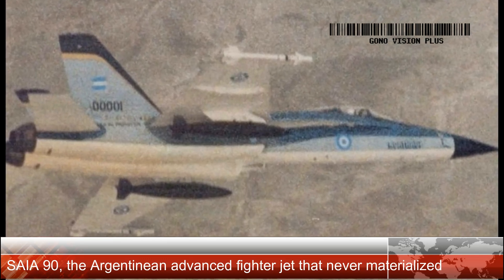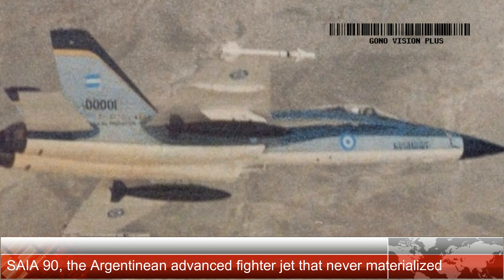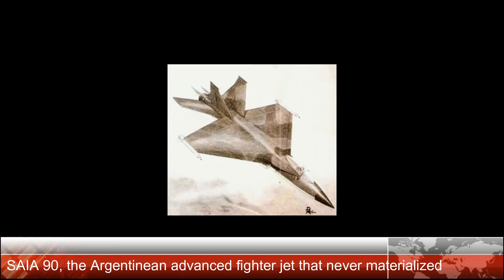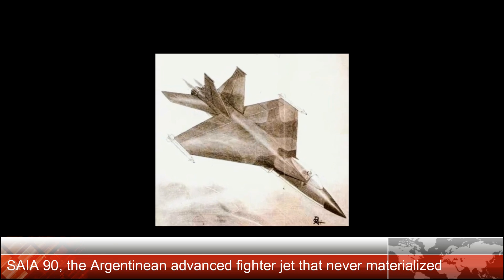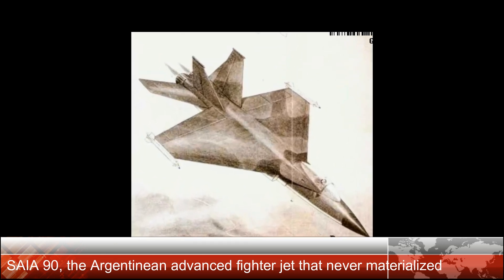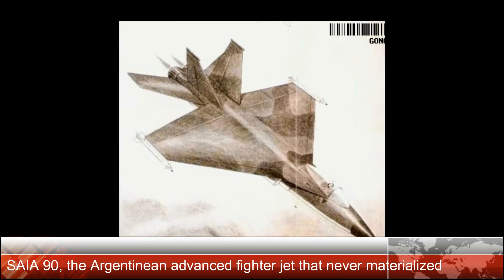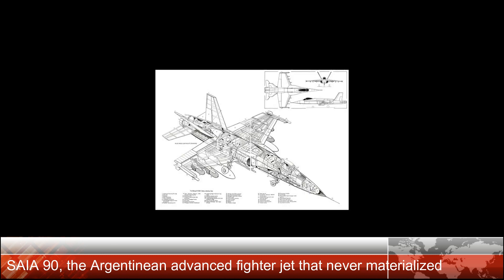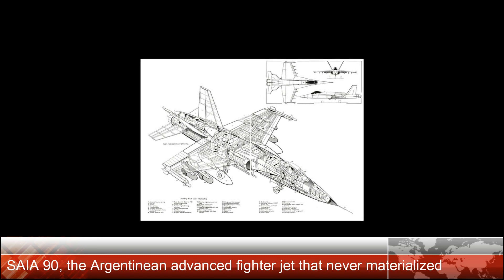According to the analysis, the aircraft should be capable of a sustained maneuvering speed of Mach 0.9 at an altitude of 6,000 m, quick acceleration from Mach 0.9 to 1.5 at 9,000 m, high deceleration independent of relative speed, reasonable combat autonomy with integral fuel tanks, and minimal radar and infrared signatures — stealth.